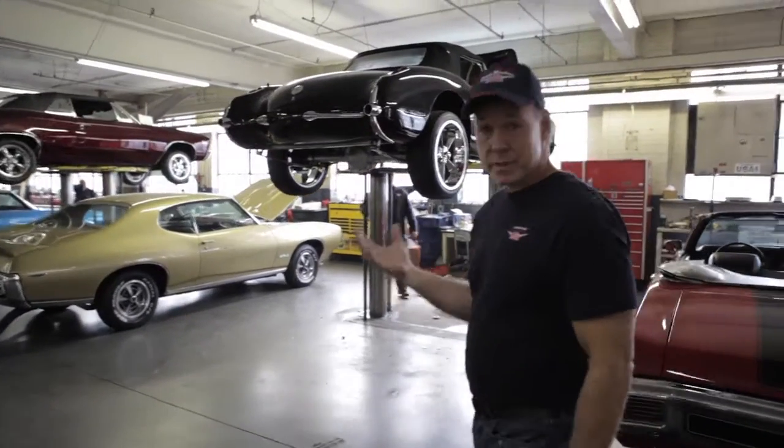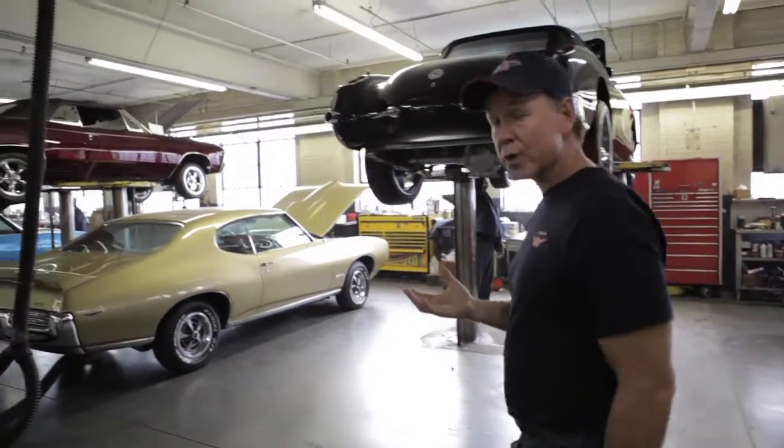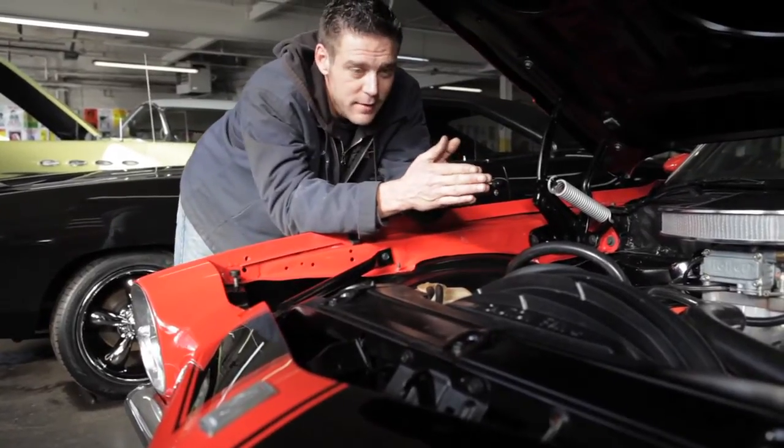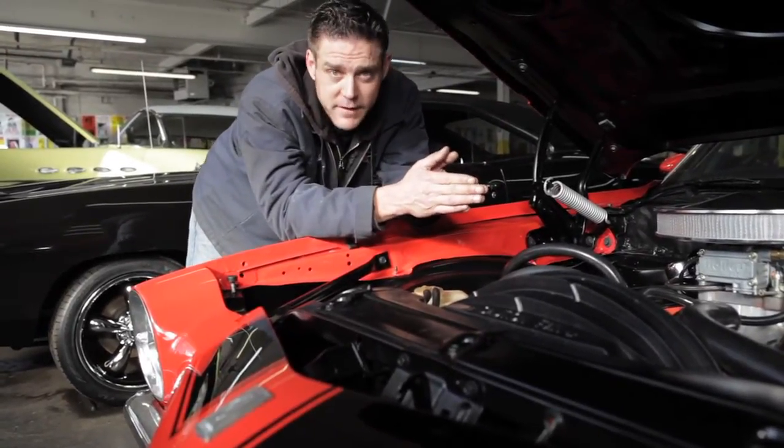We work really hard to make sure all the major functions in these cars work. The bottom line is, an old car is a lot like having a two-year-old. They drive you nuts most of the time, but if somebody ever tried to take it, you'd kill them.